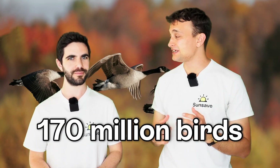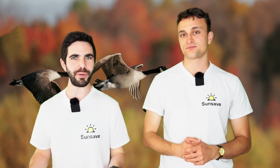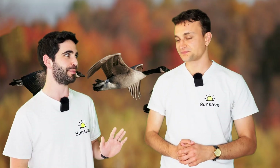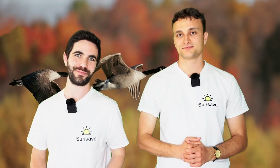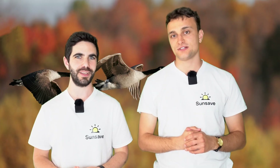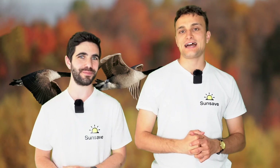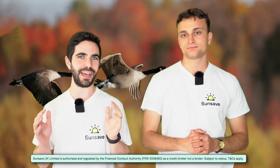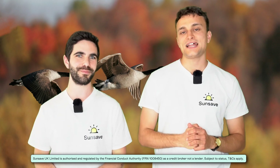Josh, did you know there are 170 million birds living in the UK? That's so many! What if they peck my wiring or cause hot spots? Josh, I keep telling you, you're not a solar panel. I can be anything I want to be, Charlie, and so can you. I'm Charlie. I'm Josh. And today we're going to be talking about how to protect your solar panels from birds and other animals, when it's necessary to do so, and how much it will cost you, roughly. And we're SunSave. We offer SunSave Plus, the UK's first solar subscription, which comes with no upfront cost and means you can pay a fixed monthly payment. If you want to find out more about SunSave Plus, you can skip ahead because we talk about it later on in the video, or click the link down below.